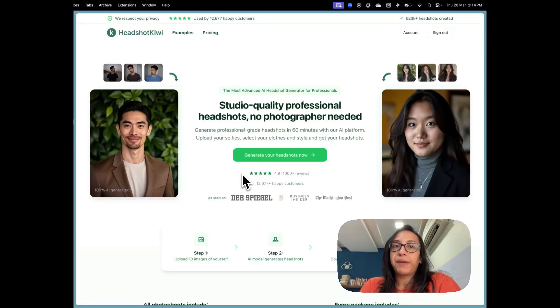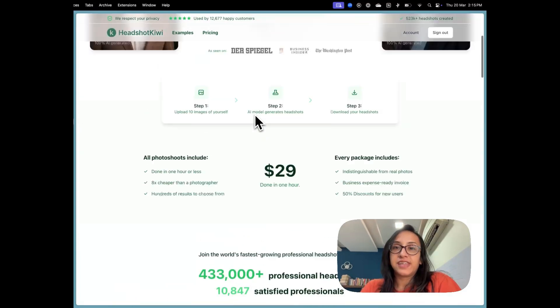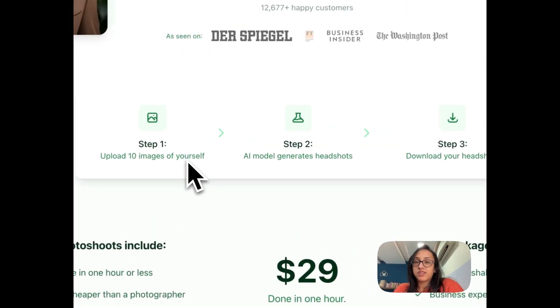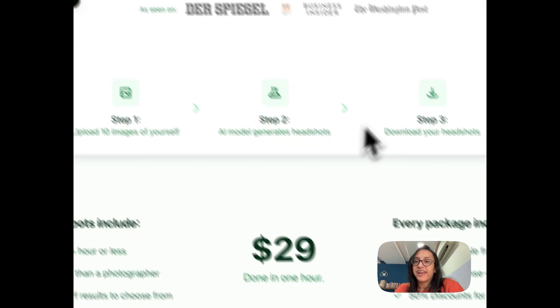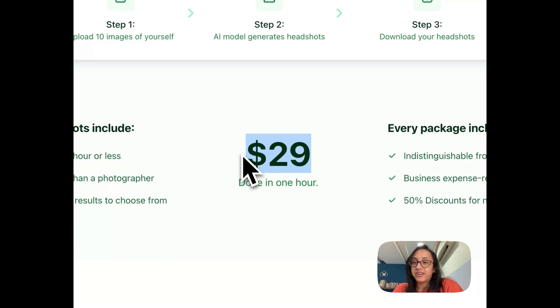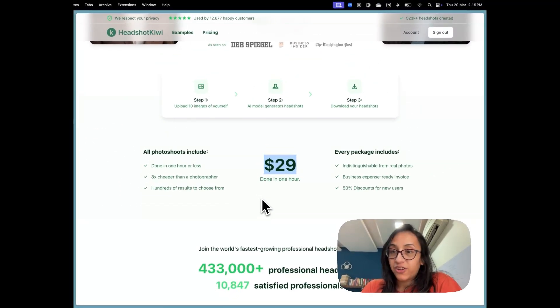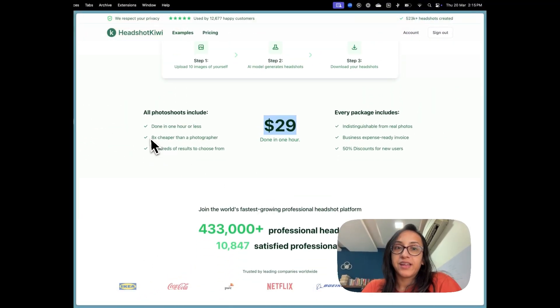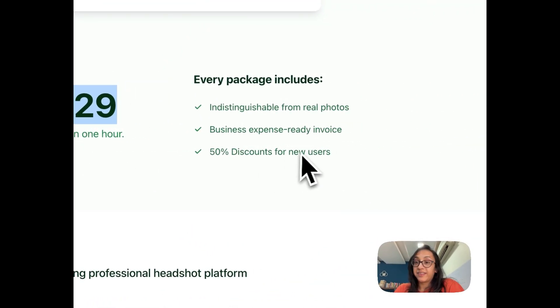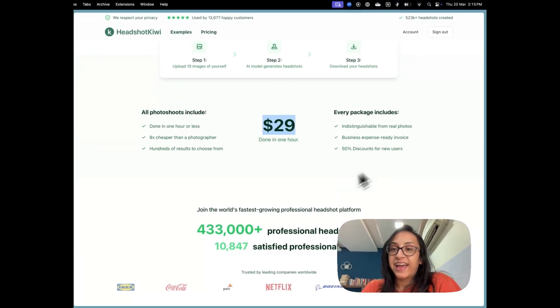The first step is to go to the Headshot Kiwi homepage by clicking the link in the description. It's a very simple three-step process: upload 10 images, the AI generates the headshots, and then you download. It's only 29 dollars and done in about one hour. You'll get hundreds of results to choose from, and there's also a 50% discount for new users, plus an invoice if needed.